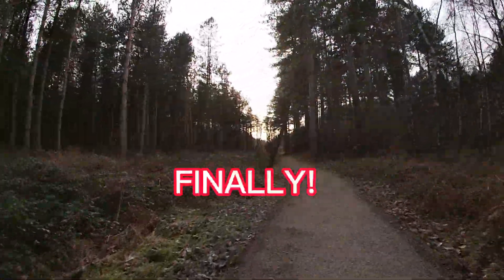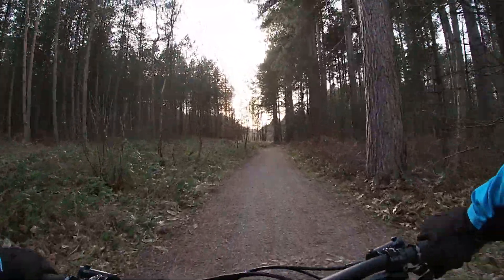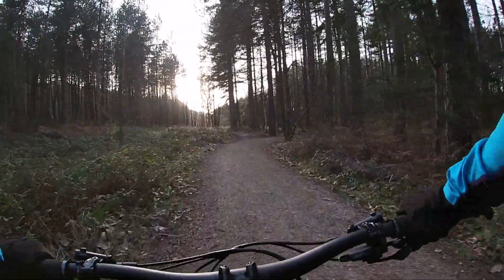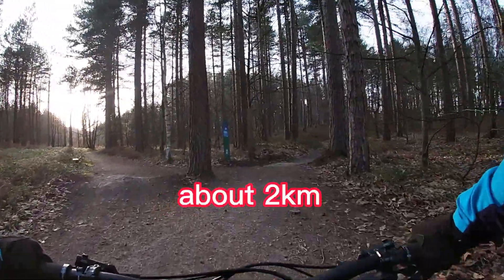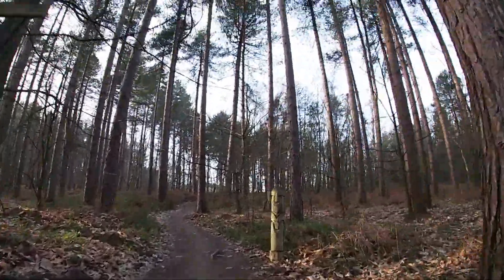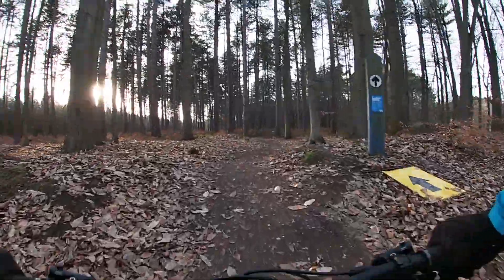Oh — no, it's not. Totally fooled me. That is a totally new bit. Now we are on the old blue, near the start. So that's quite a bit of trail they've added. Once again, Neil and the team doing good stuff at Sherwood Pines. Beautiful day, really beautiful.